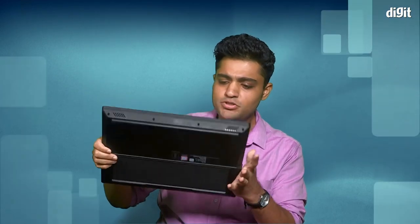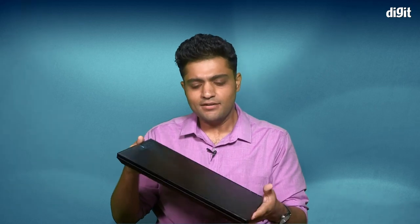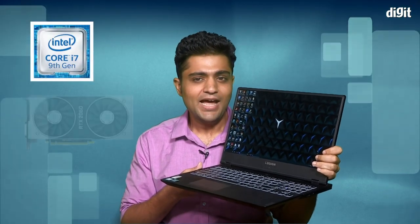Hey, hi, welcome back to Digit.in, my name is Vignesh. About a year ago, Lenovo showed us the Legion Wi-Fi 30 gaming laptop and this year it's showing us the Legion Wi-Fi 40 gaming laptop. As you can probably tell, it's absolutely the same device. But that's okay — nothing has changed on the outside; it's what's on the inside that matters. On the inside, we have a 9th gen Core i7 CPU and an RTX 2060 graphics card.